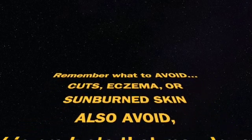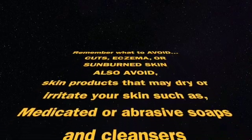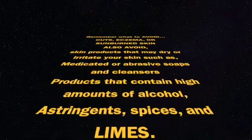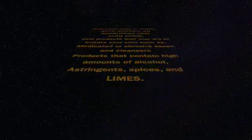When using WinLevi cream, remember to avoid skin areas with cuts, eczema, or sunburned skin. Avoid using skin products that may dry or irritate your skin, such as medicated or abrasive soaps and cleansers, products that contain high amounts of alcohol, estrogen, spices, and limes.